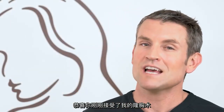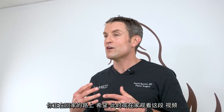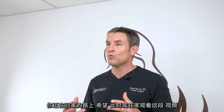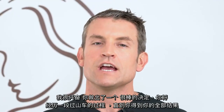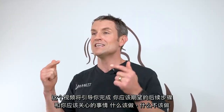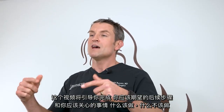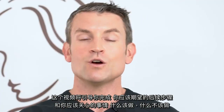Congratulations, you just had a breast augmentation performed by me. You're on your way home or at home watching this video and I'm very excited for you. You've made an awesome decision and you're going to go through a little bit of a rollercoaster ride until you get your full results. This video is to walk you through the next steps of what to expect, what to be concerned about, and what to do and what not to do.